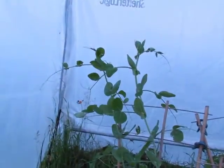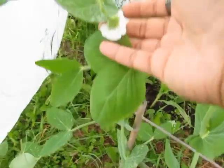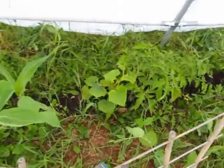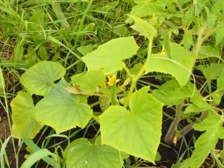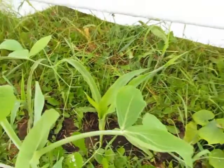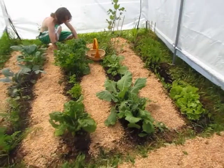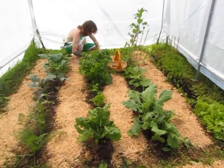My peas are growing nice and tall and are going to get some flowers — look how healthy and pretty they are! My cucumbers are also getting flowers, my corn is coming along, and we're going to be harvesting my lettuce soon. We're now done doing all the weeding and putting down the sawdust.